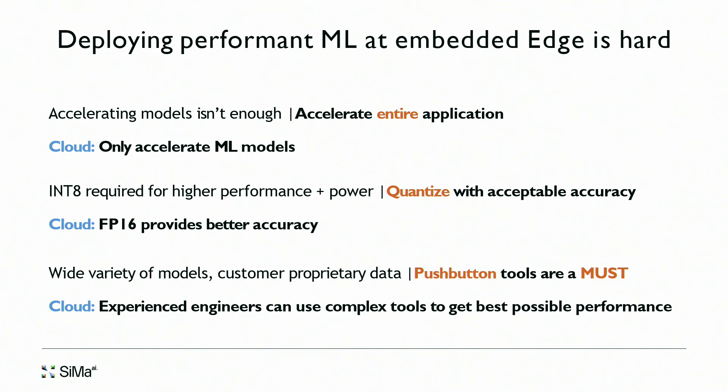Even devices with a continuous power supply, like a camera, are very small and can't dissipate a lot of heat. So if you want to deploy machine learning, you can't afford a high-power solution. The moment you go to INT8, you have accuracy challenges. The third problem is that customers have a wide variety of applications and models — they won't share those models or datasets with us as that's their intellectual property. They need tools and infrastructure where they can develop and deploy on their own.